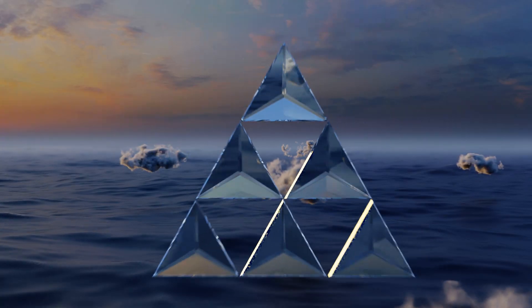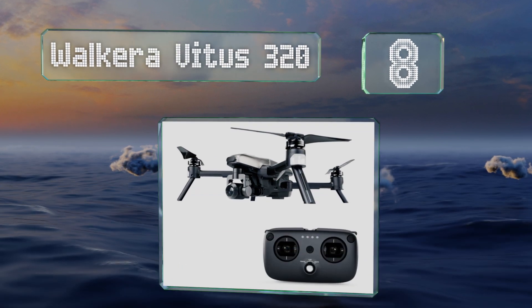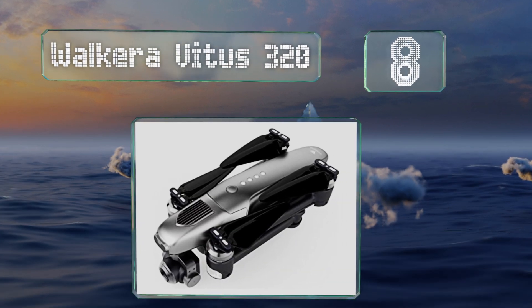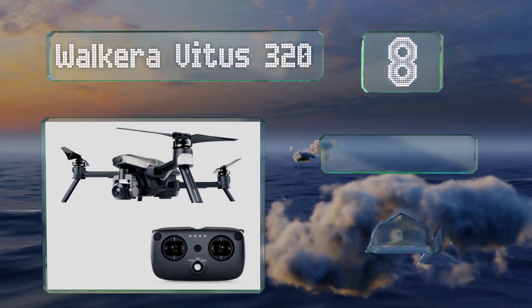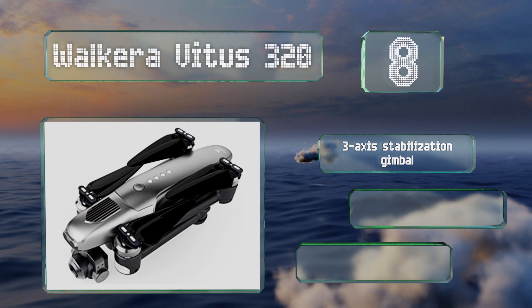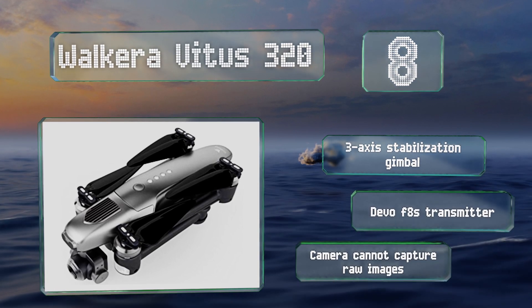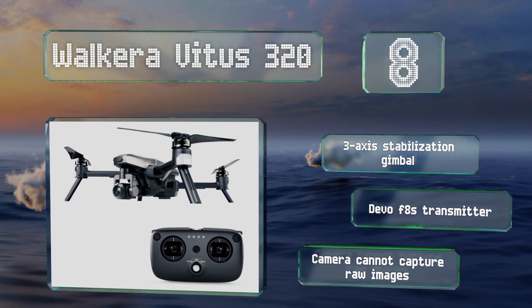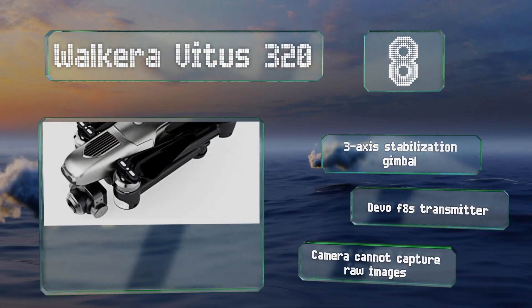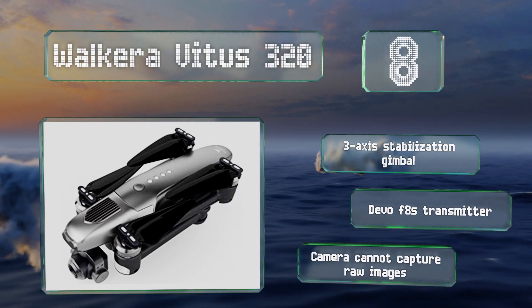Coming in at number 8 on our list, designed for in-air battles and gaming, the Walkera Vitus 320 includes dual GPS, waypoint navigation, obstacle avoidance sensors, and mixed reality technology. It delivers up to 28 minutes of flight per charge and collapses into a compact 9x5x4 inch size between uses. It features a 3-axis stabilization gimbal and a Devo F8S transmitter. However, its camera can't capture raw images.